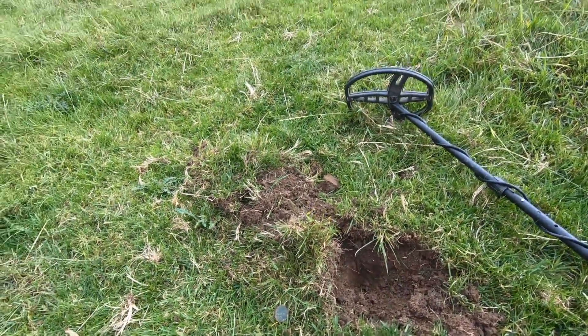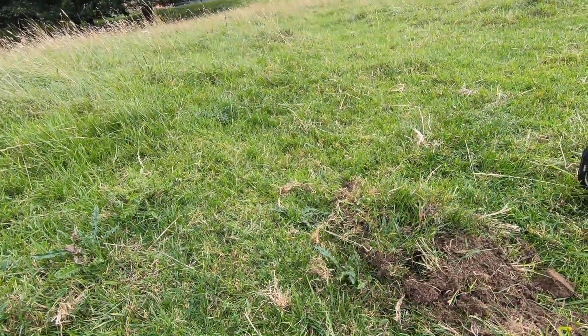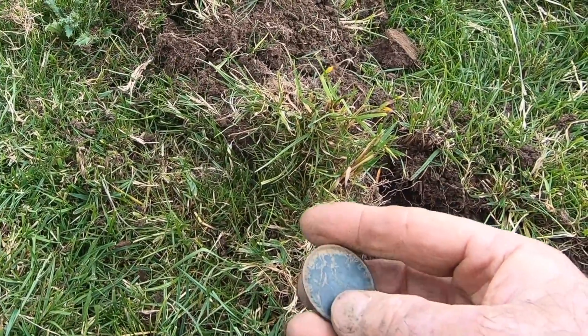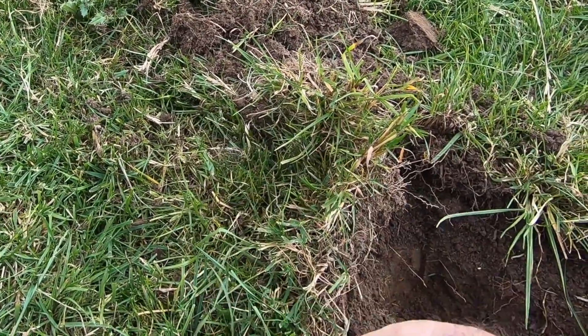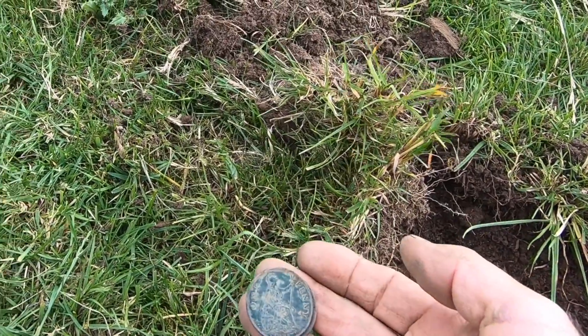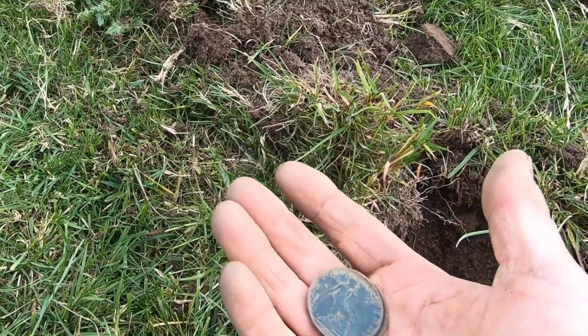Someone was probably sitting right here near the bridge, just chilling and lost two coins. I don't know what those would be dated — 1900-something, I guess. That's pretty sweet right there. I like that. Big old coins.